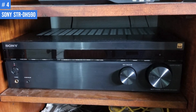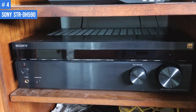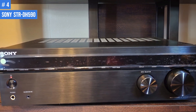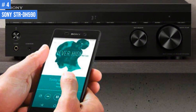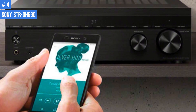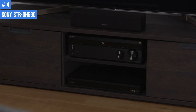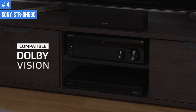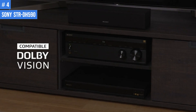Number 4: Sony STR-DH590. The STR-DH590 is a 5.1-channel receiver with advanced features including Dolby TrueHD and DTS-HD Master Audio decoding, onboard DSD decoding, and 2 subwoofer outputs that can be handled independently. The manufacturer claims that it offers 145W of power at 6 ohms, 1 kHz, 0.9% THD, driving 1 channel. This device supports full 4K/60p 4:4:4 for signal processing.